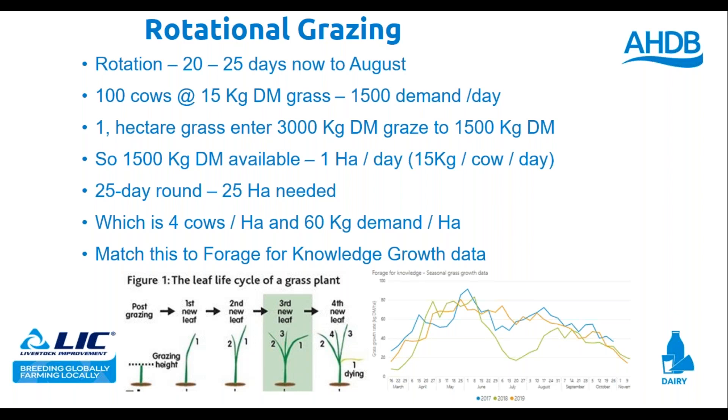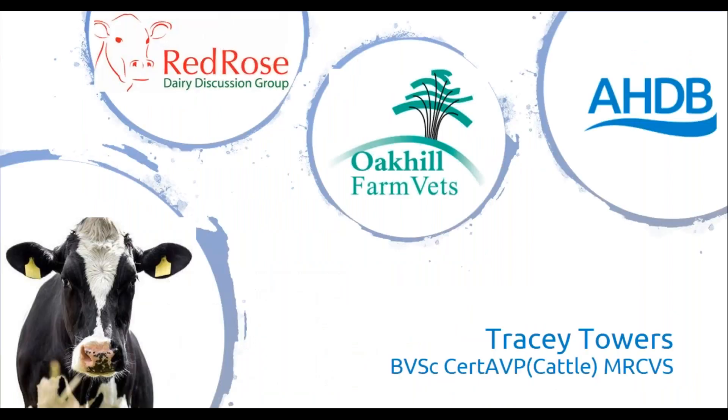The beauty of grass is the harder you make it work the better it will be — but we do need to let it recover. It takes until the second leaf is back for the plant to recover; the third leaf has 45% of the plant's yield. Try to graze at two and a half to three leaves. If you don't have a plate meter or a grazing neighbour, count the leaves. That's my time — thank you.